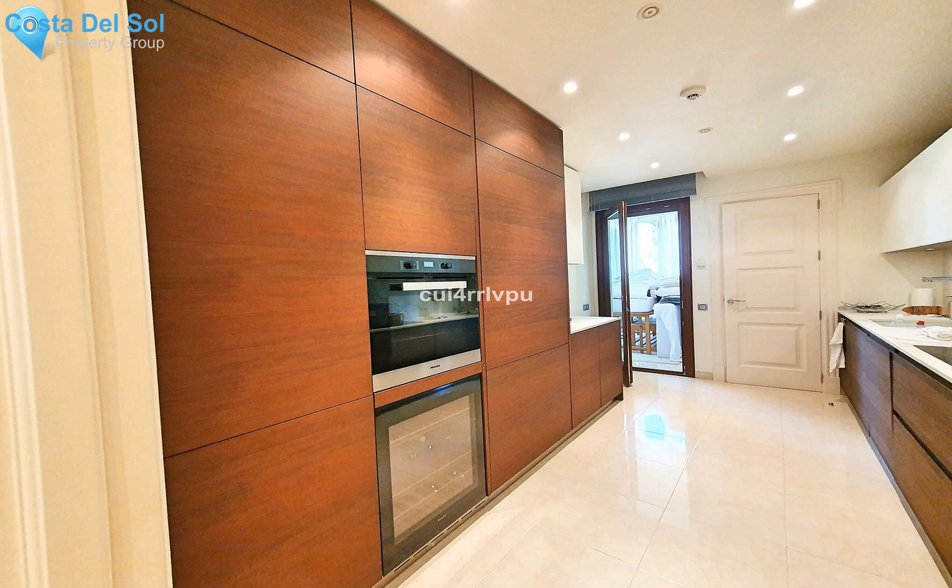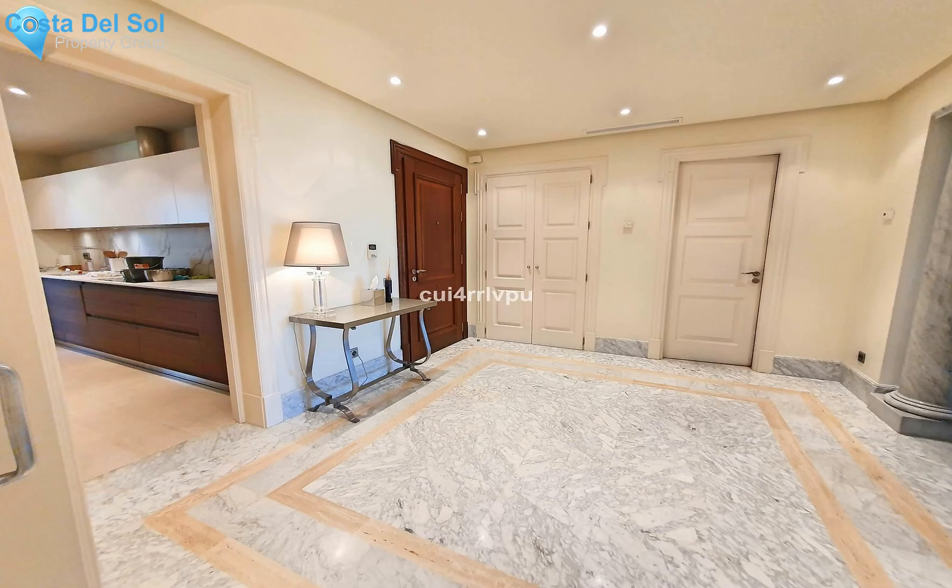The apartment is accessed through an elegant hall. Following is a magnificent living room with a fireplace. From the living room there is access to the terrace that offers a beautiful feeling of enjoying its proximity to the beach.